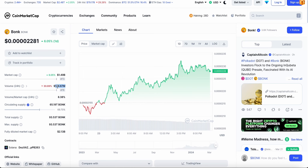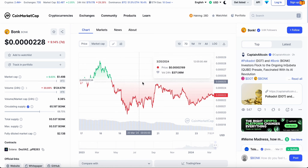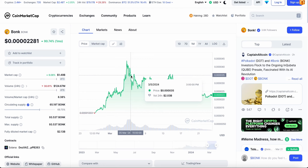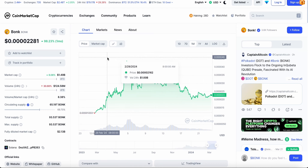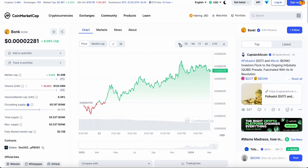Looking at CoinMarketCap, trading volume has dropped 30% in the last 24 hours to $124 million. A week ago it was over $400 million, and about three weeks ago it was over $2 billion — that shows how much attention and pump BONK received and how much interest has dropped. Back in February and March when it was pumping like crazy, I did warn you guys to expect a price correction in mid to late March, which is exactly what's happening now.